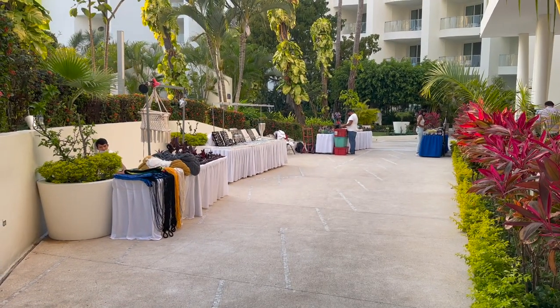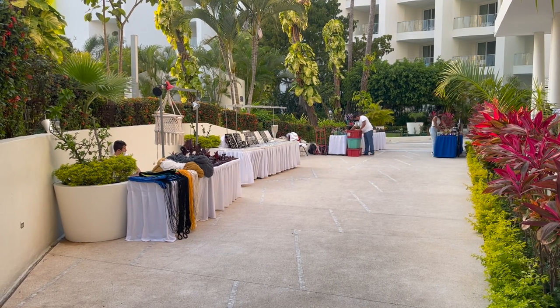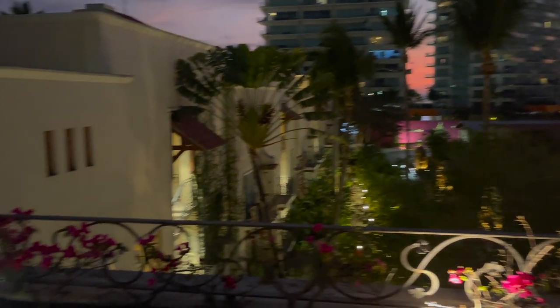Four years ago when we were here, these specialty restaurants were okay. But we're finding the food has really gone downhill, so we'd give this restaurant six out of ten at best, which is a shame. Each evening they have a few vendors set up a little store just outside the French restaurant. And here's just another sunset from the rooftop bar on the Hacienda side.